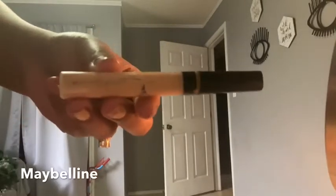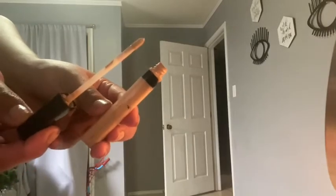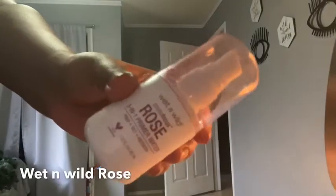Now to clean up my eyebrows, I'm using the Maybelline concealer. I love to clean my eyebrows with concealer — it makes it super easy and you can fix any mistakes. Now taking my sponge, I'm just gonna blend all the concealer through my eyelid, also to prep it for the eyeshadow.